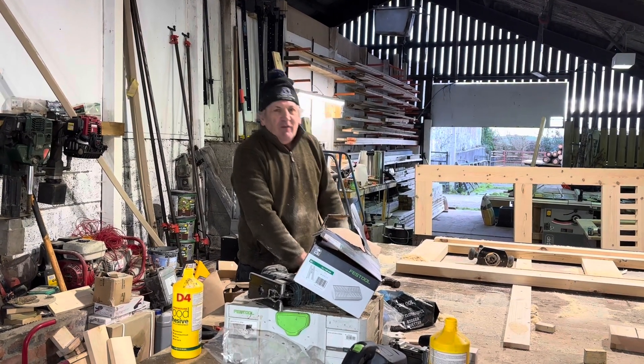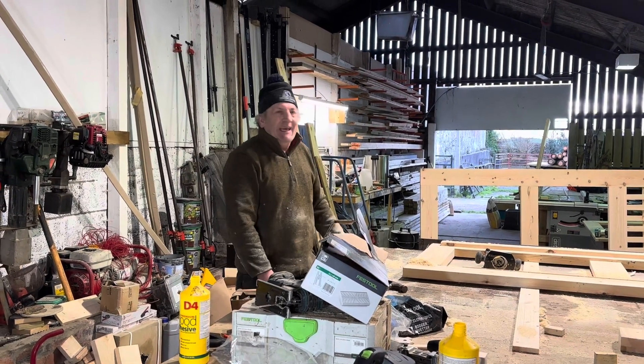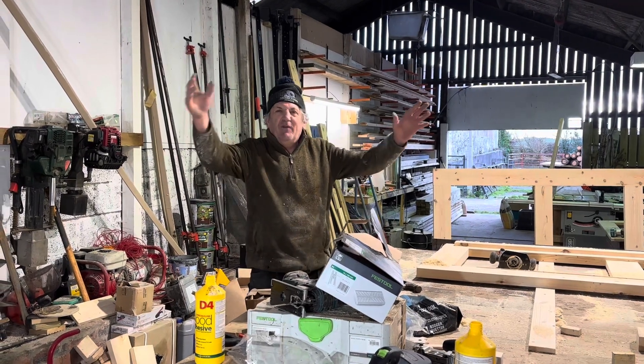Morning folks! Friday morning update for the wee workshop. Exciting times lie ahead when you're a gate manufacturer.